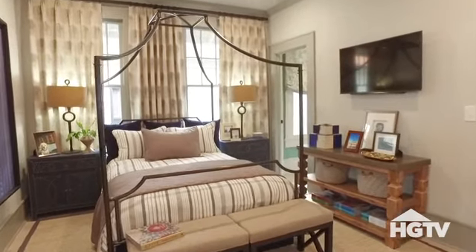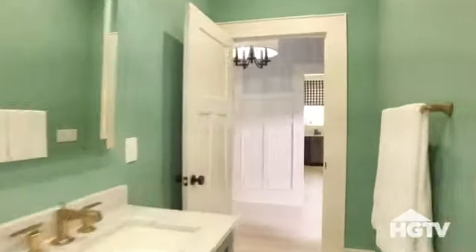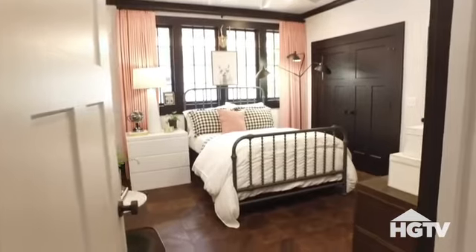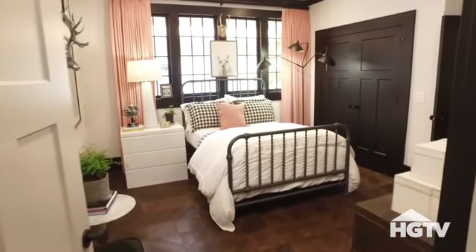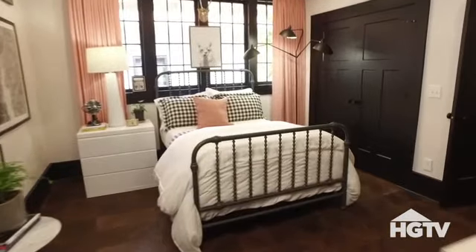This is the guest room, and it's connected to a full private bathroom. Now we're in the master suite. The iron bed and black painted trim stand out as an intentional contrast to the soft white walls and the surprising pop of pink in the curtains.